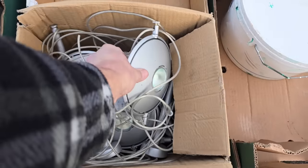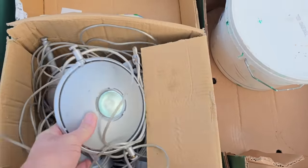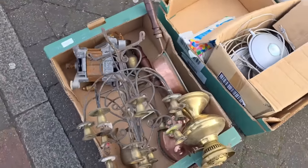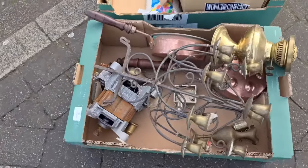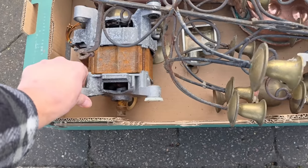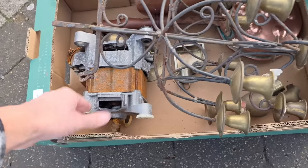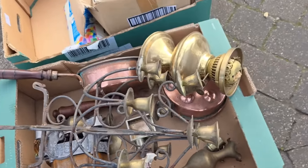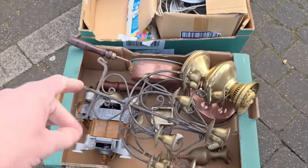We have some lights, whatever these are. This is a rum box of stuff — they look like some form of generating unit, in with a ceiling light and an oil lamp. Only on swapping.